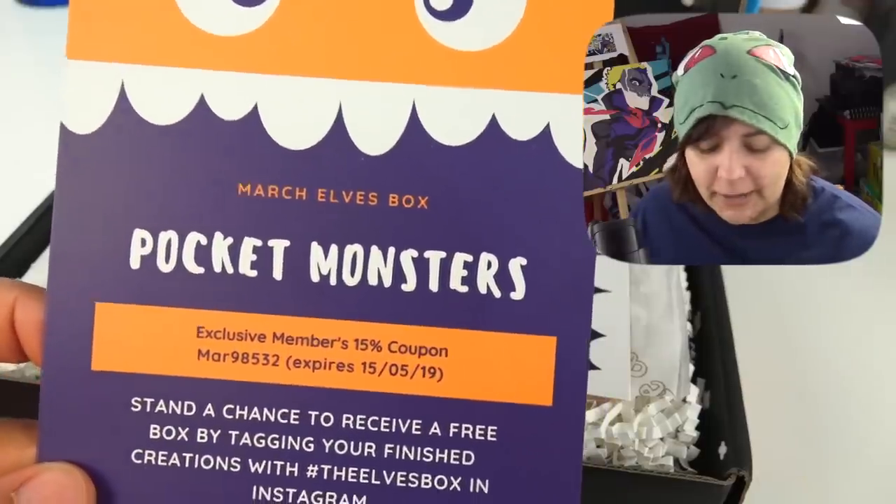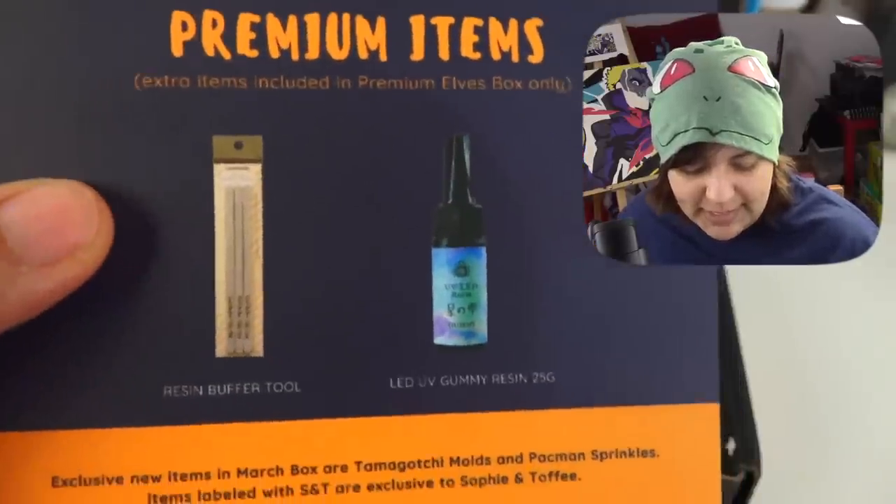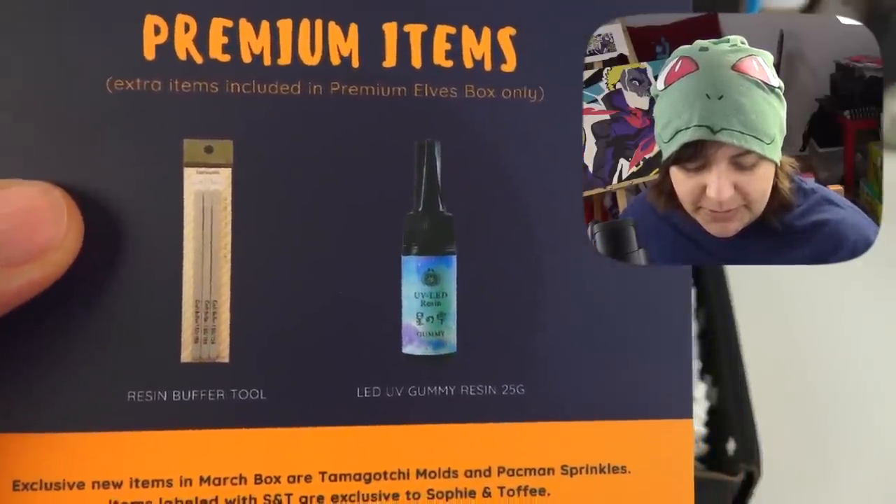So this is the March Elves box, which again includes everything from the normal subscription box and has two to three more items. Oh, there's a Koopa! And here are the exclusive items, and then we have the premium items in here as well.